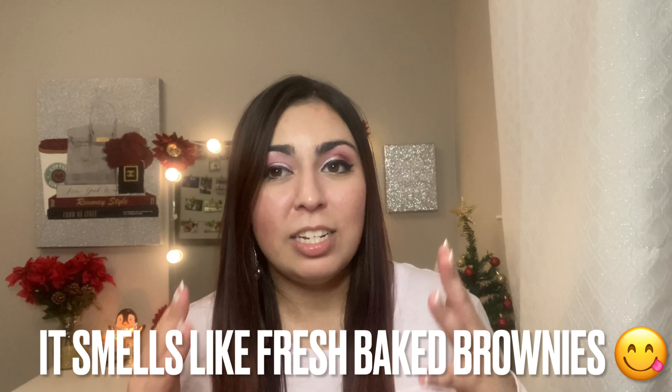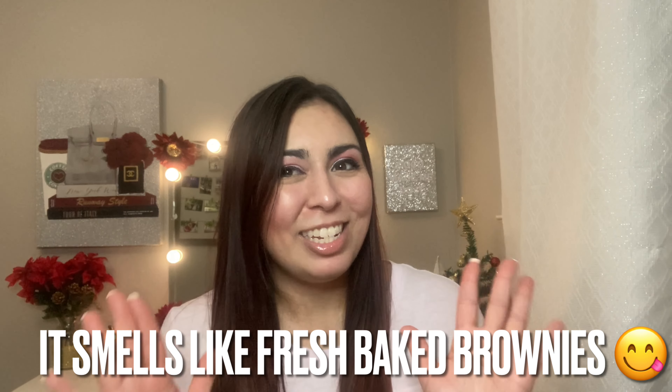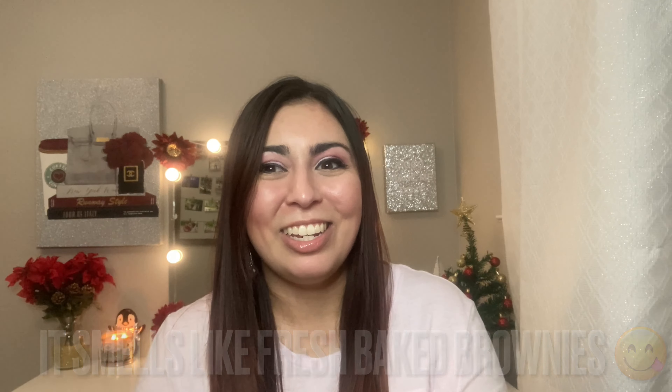Quick little update - I'm actually burning the Hot Cocoa and Cream Bath and Body Works candle for the first time. It smells so good. It's very chocolatey, but it's not overwhelmingly sweet or make you hungry like the sweet candles do. Highly recommend it if you're thinking about purchasing it this holiday season. Let's go ahead and jump into the gift ideas.